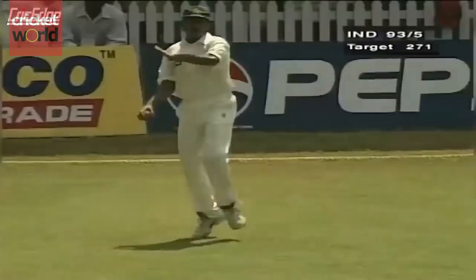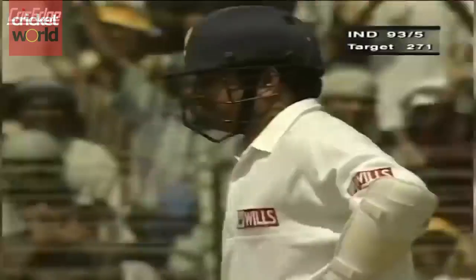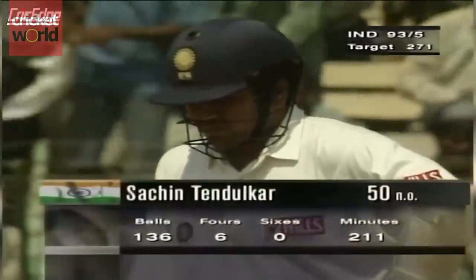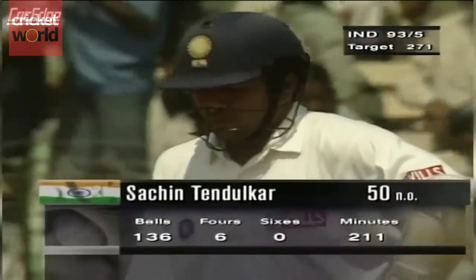And that's a half century for Sachin Tendulkar. It must be one of his hardest fought half centuries. Very important half century for this. It has taken a long time. It has been a hard grind.